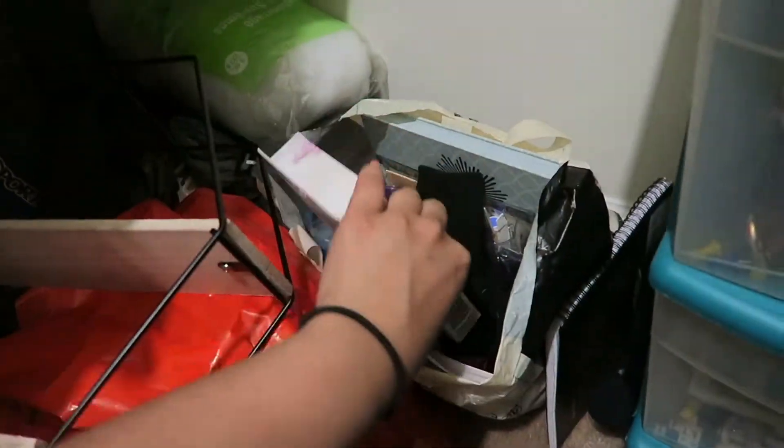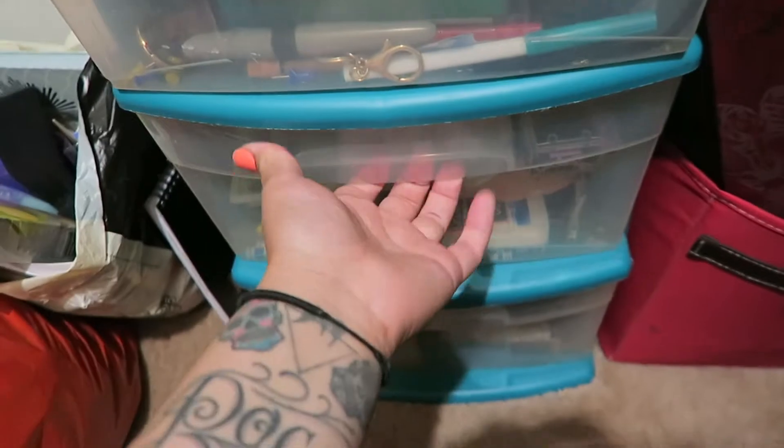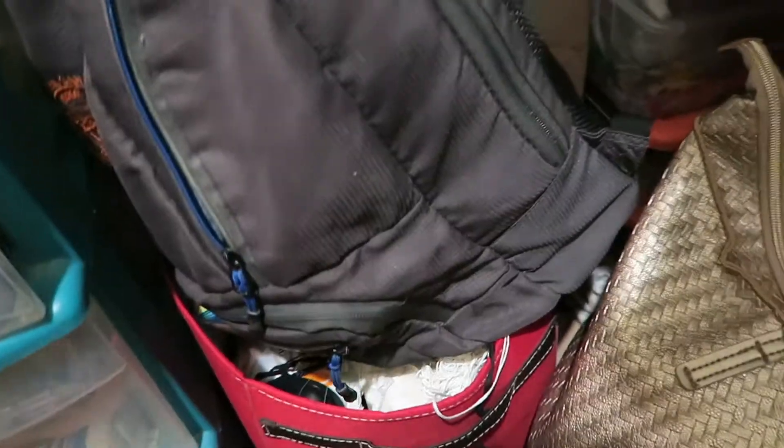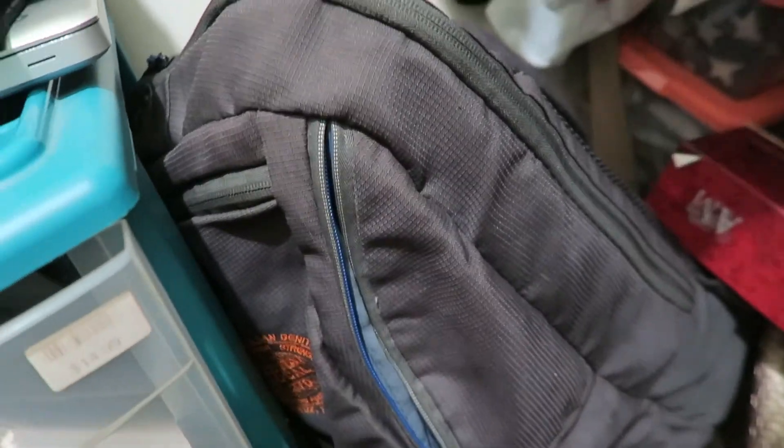Hey everybody, my name is Leslie, welcome to my YouTube channel. Today I am in my closet again to do another decluttering video for my art supplies. I have a lot of random things I need to either get rid of or organize. As you can see, I have a bunch of things in this bag drawer filled with random things — containers of supplies, other random containers of art supplies, some books, a backpack, some cotton. It's a lot of random things, so let's see what we can do about it.